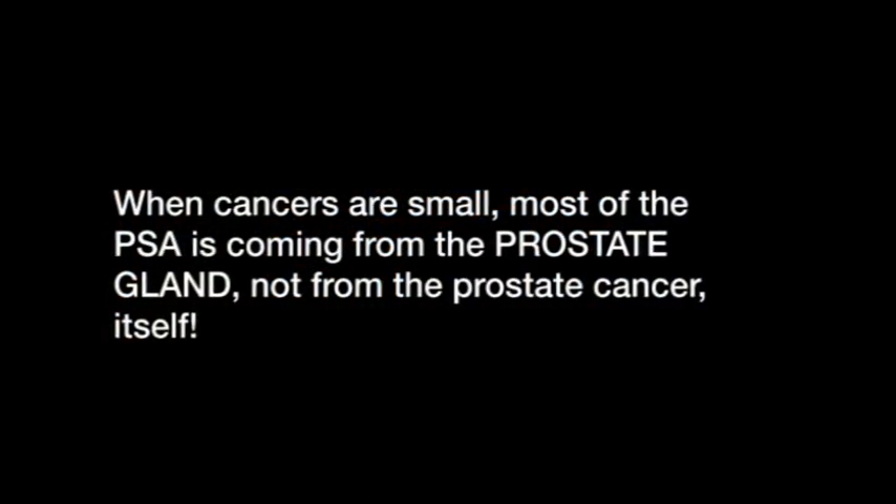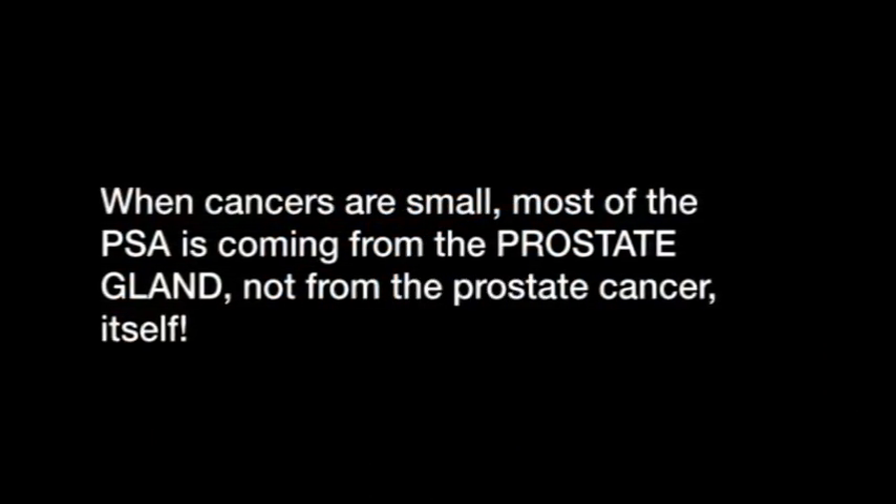That of course confuses things. The PSA can come from both cancer and from the benign prostate gland. And when cancers are small, most of the PSA is going to be coming from the prostate gland, not from the prostate cancer itself. This ratio of prostate gland size to PSA is called PSA density.